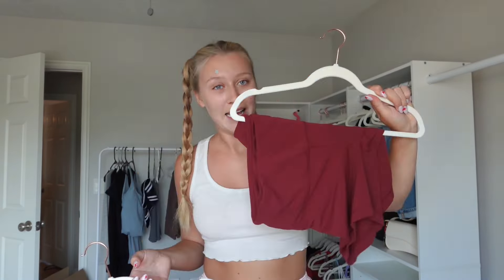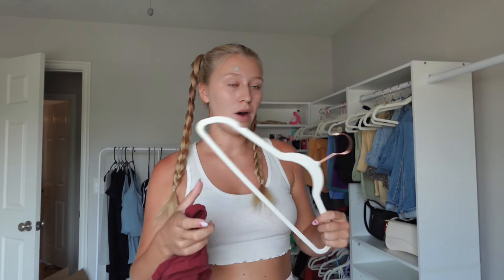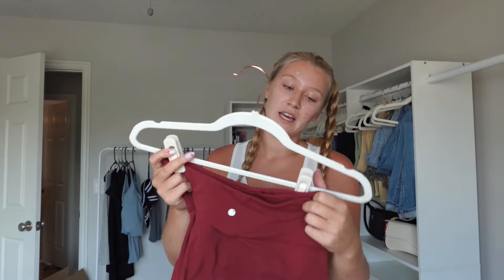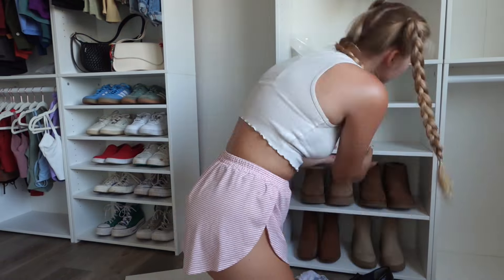I ordered some more stuff on Amazon — velvet hanger clips so that all the hangers still match and look aesthetically pleasing. I can hang my shorts with the clips instead of draped over the rod, which looks so much better. I'll link everything down below. So far this has been very cheap — probably under $400. I bought hangers, hanger clips, the five bookshelves, clothing rods, and the clothing rack. I'm also getting a rug from TikTok Shop and hopefully a mirror, or I'll bring one from another room.